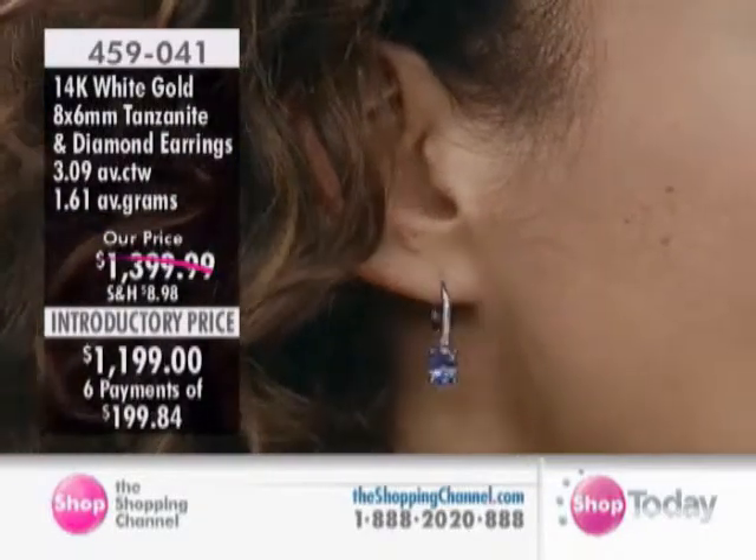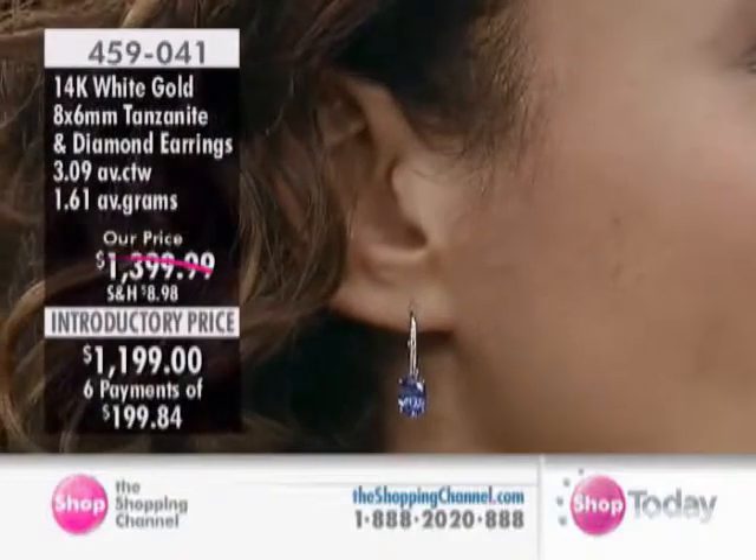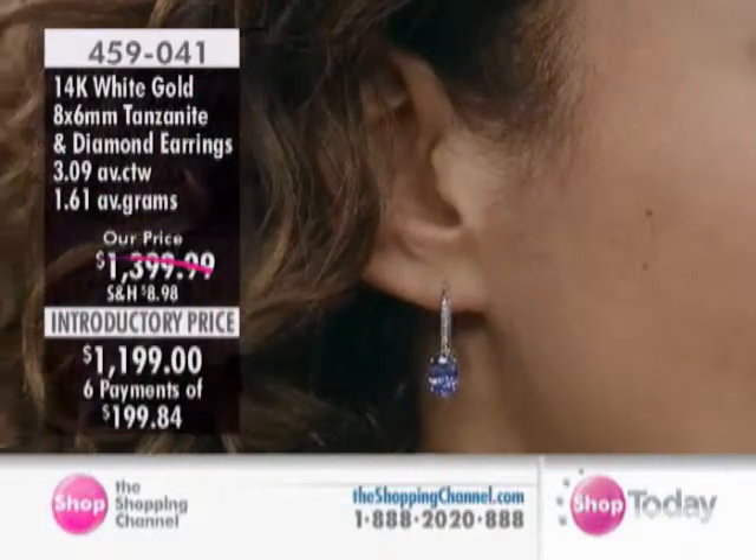Three carats of tanzanite, ten points of diamonds. They're seven-eighths of an inch top to bottom, leverback style. They are for pierced ears.